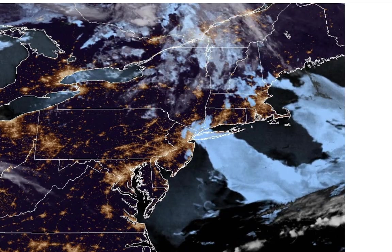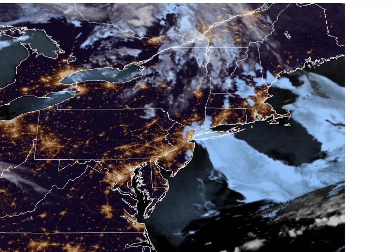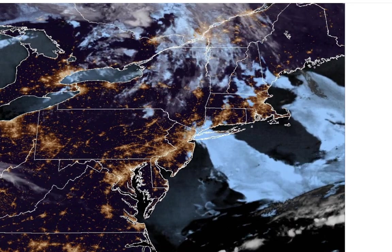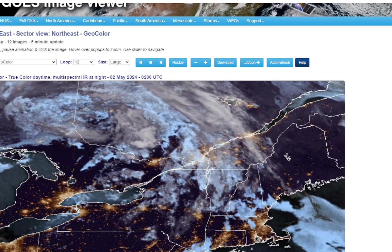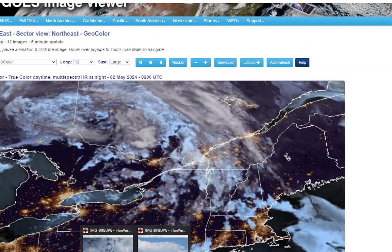Hello and welcome to Long Island Weather Update. Looks like we got some low clouds kind of stretching over Long Island after some sunshine today. Today actually was not a bad day at all. I'll show you what it looked like outside today.